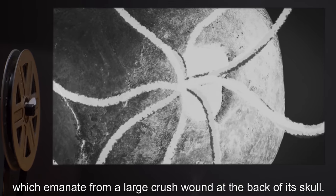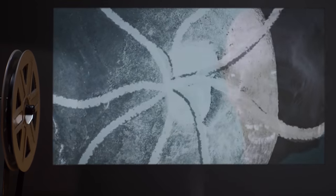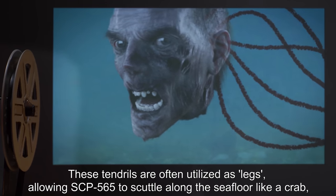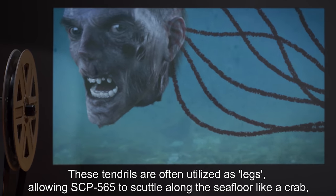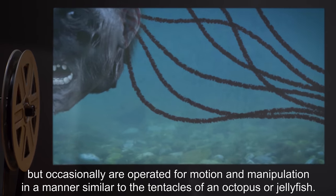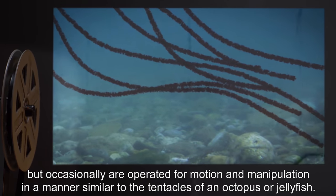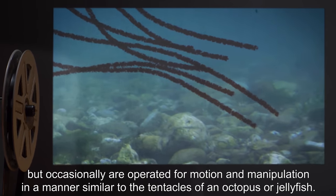Its chief method of ambulation is the manipulation of tendrils of unfurled brain matter, which emanate from a large crush wound at the back of its skull. These tendrils are often utilized as legs, allowing SCP-565 to scuttle along the seafloor like a crab, but occasionally are operated for motion and manipulation in a manner similar to the tentacles of an octopus or jellyfish.